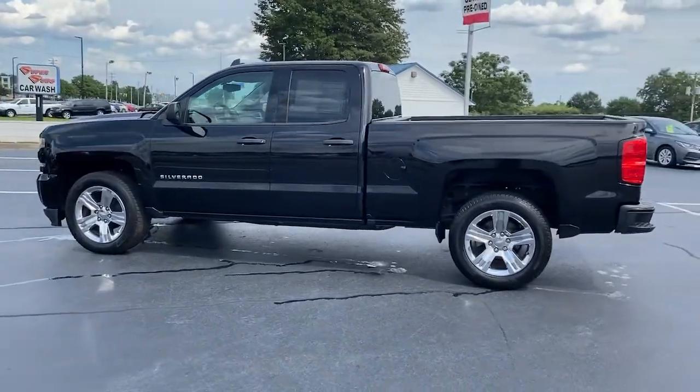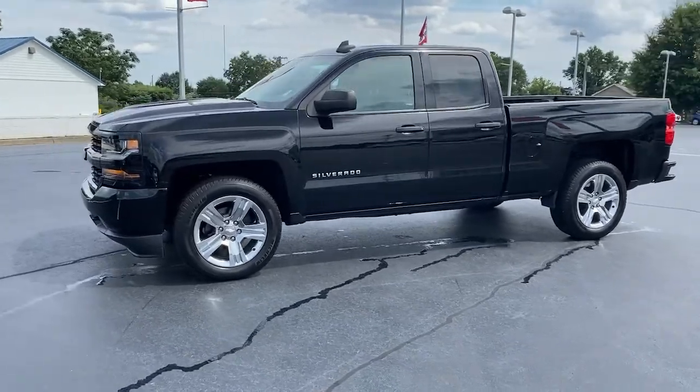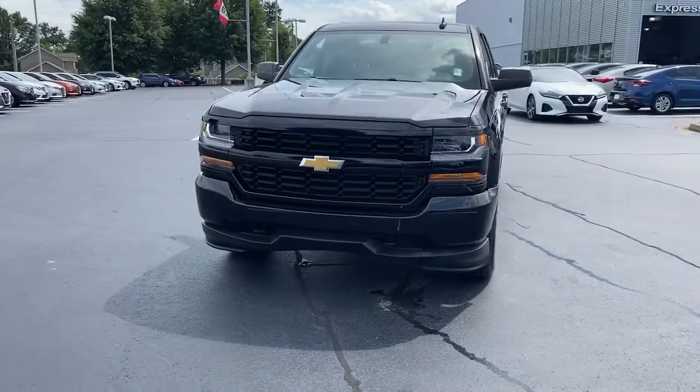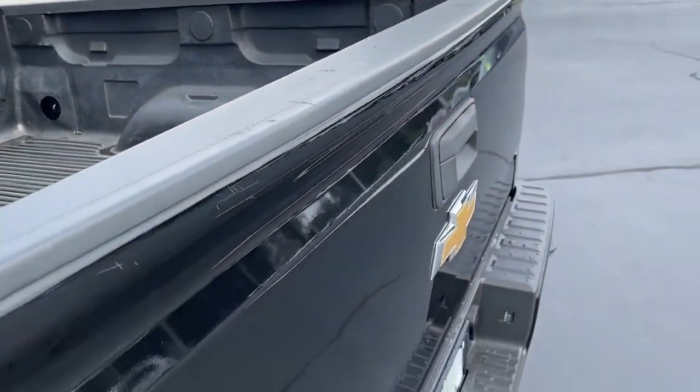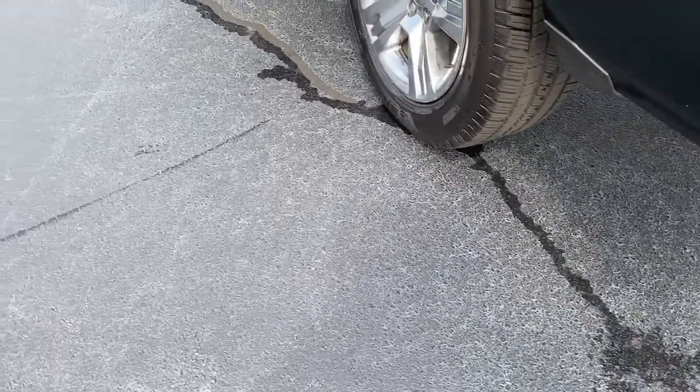These are just some of the great options this vehicle comes with: keyless entry, bed liner, electronic stability control, aluminum wheels, locking limited slip differential, intermittent wipers, tire pressure monitoring system, trip computer, power windows, and four-wheel disc brakes.